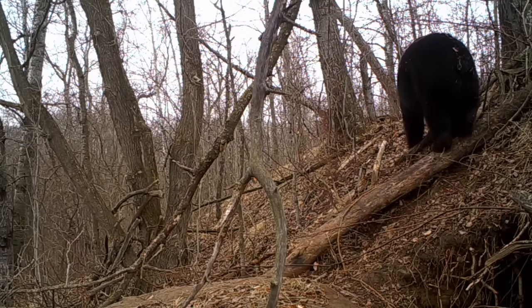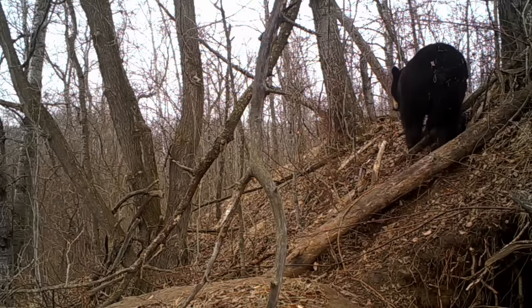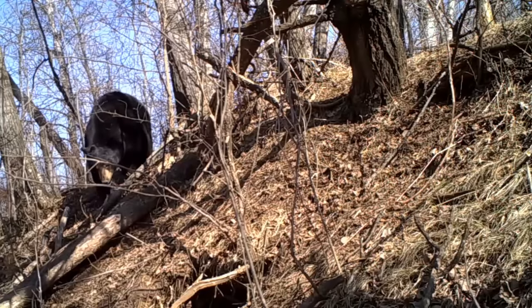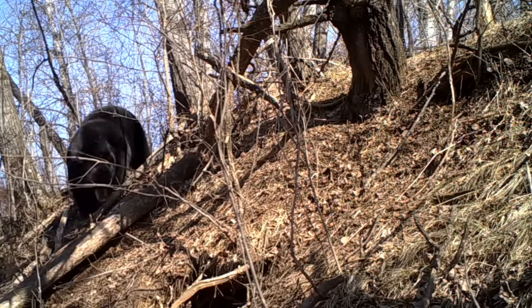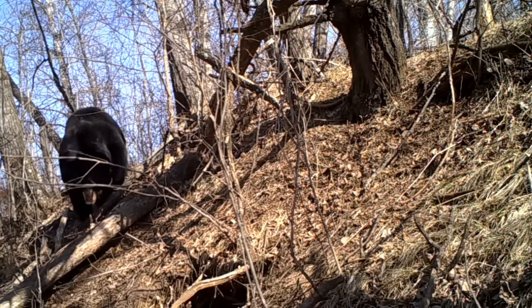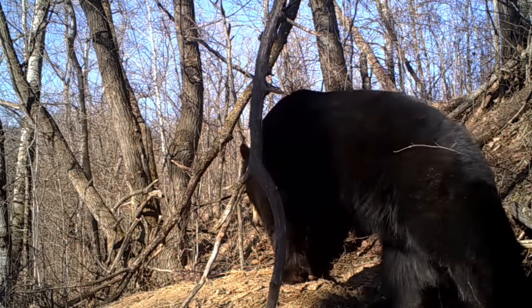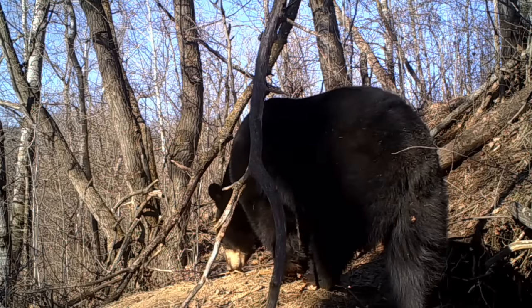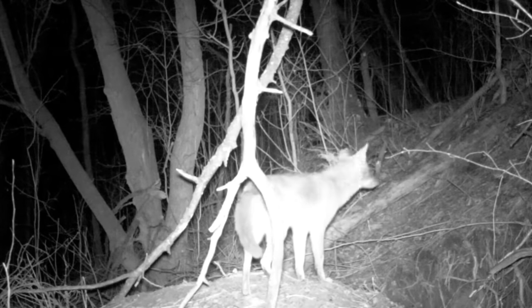After he left for good, this was actually the first time that he left at night and didn't come back until the next morning. Then he left for good for about 10 days, and then he came back and just kind of looked around for a little bit, but then he was gone for the spring.